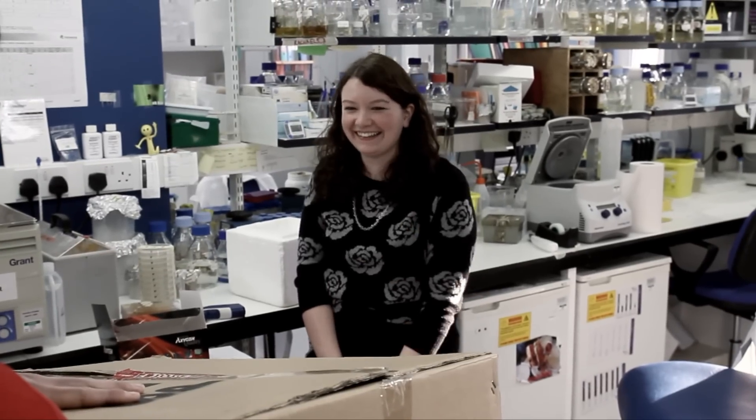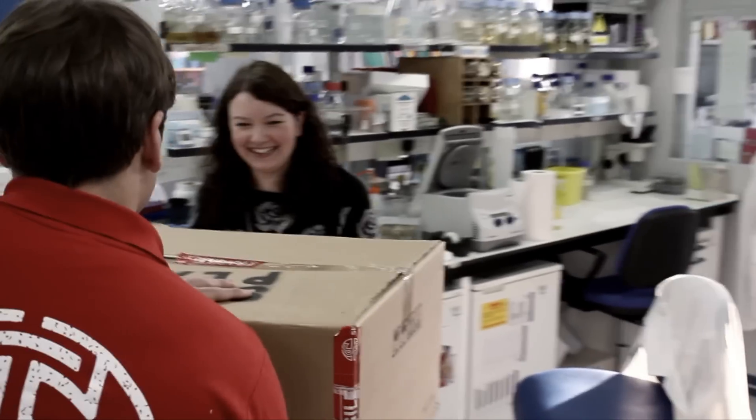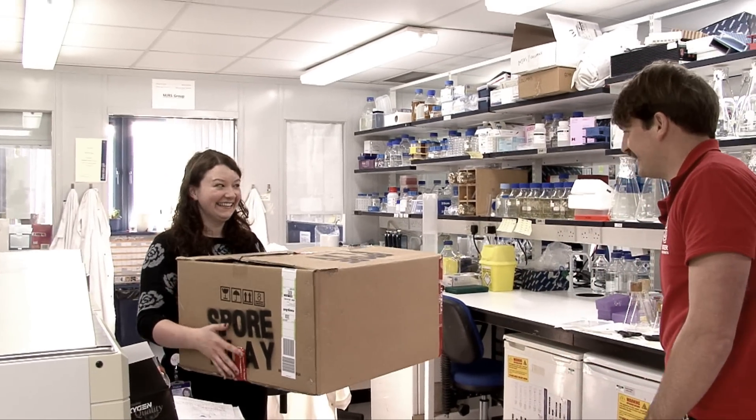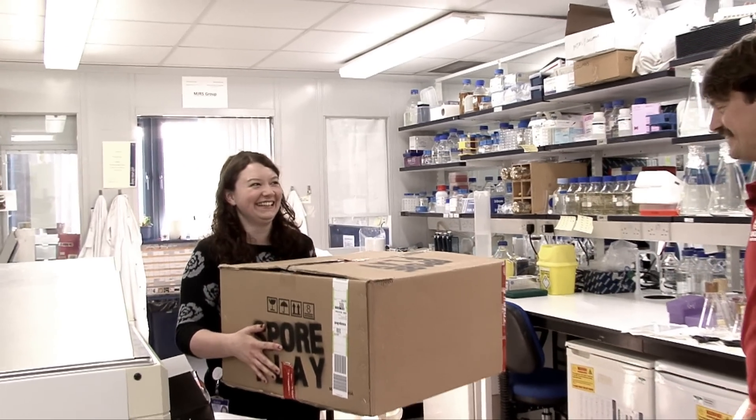You Rachel? Yes. This is for you. Thank you. Thank you very much. It's a great name. I think it encapsulates the fun, certainly that I have, pulling tetrads.